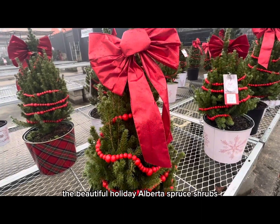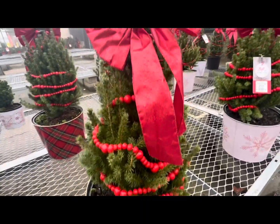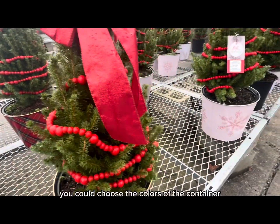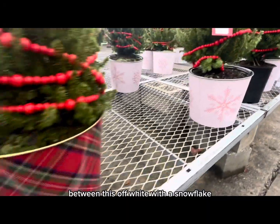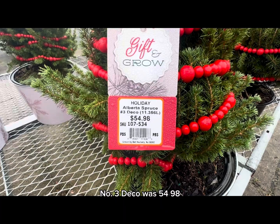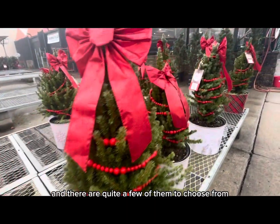The beautiful Holiday Alberta Spruce shrubs in their beautiful containers are also 50 percent off. They come with a red bow and beautiful red beads made out of wood. You can choose the container color between off-white with a snowflake or red and green plaid. The original price of this Holiday Alberta Spruce Number Three Deco was $54.98 — now 50 percent off, and there are quite a few to choose from.